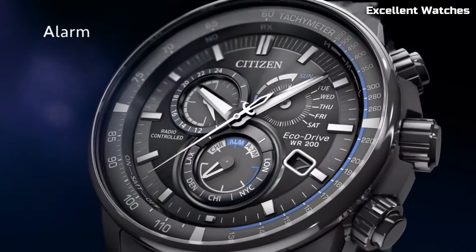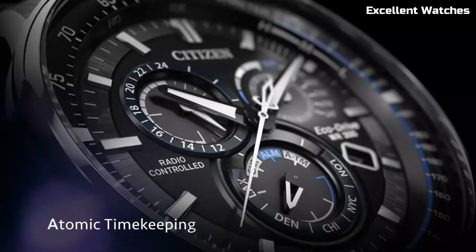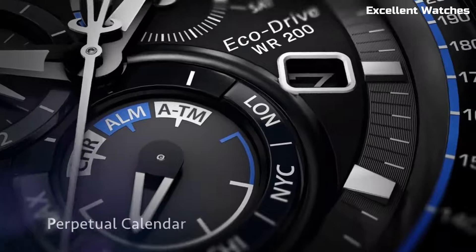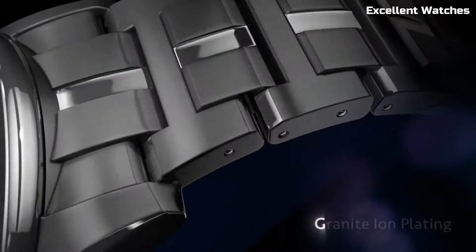Number 10: Citizen EcoDrive PCAT. The Citizen EcoDrive PCAT is a remarkable timepiece that combines style, precision, and eco-friendliness. Powered by any light source, it never needs a battery change, making it an environmentally conscious choice.